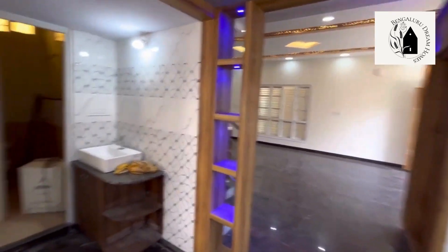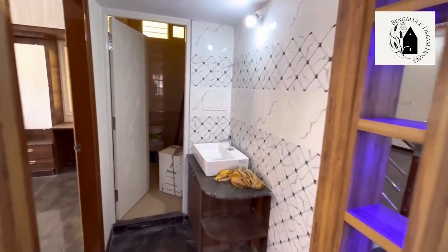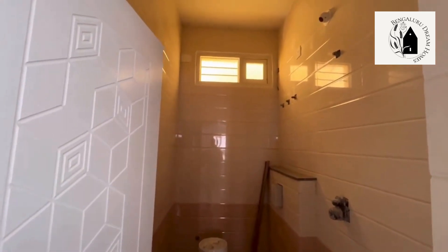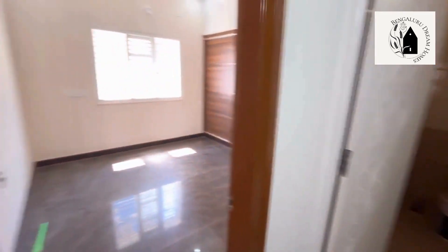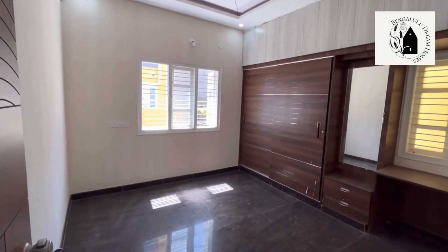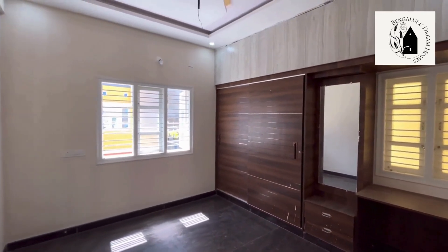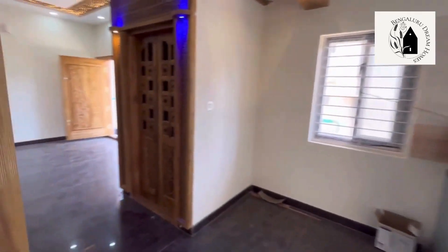Mirrors will be added here with storage space below. This is the common washroom — 2x4 granite tiles have been used for the walls up to the roof, and this will be a western-style washroom. Saran and Jaguar fittings will be fitted soon. This is the first room — the guest room — with sliding doors, attached dressing table, a workstation, and two windows provided.